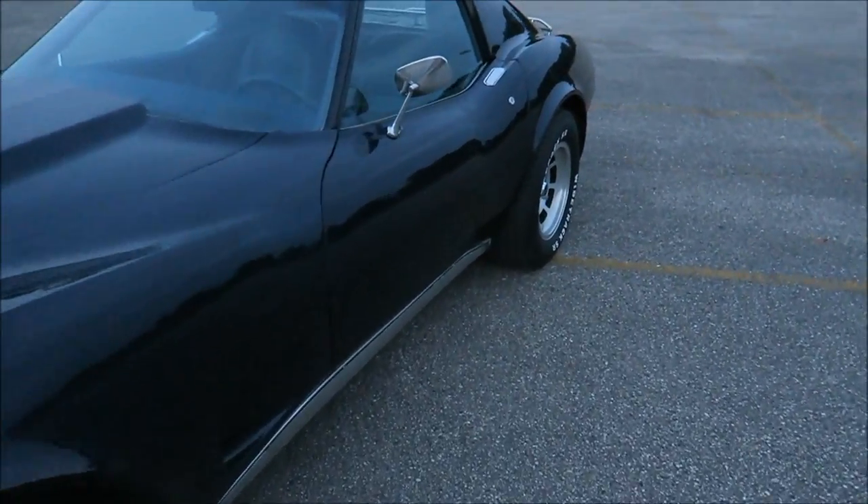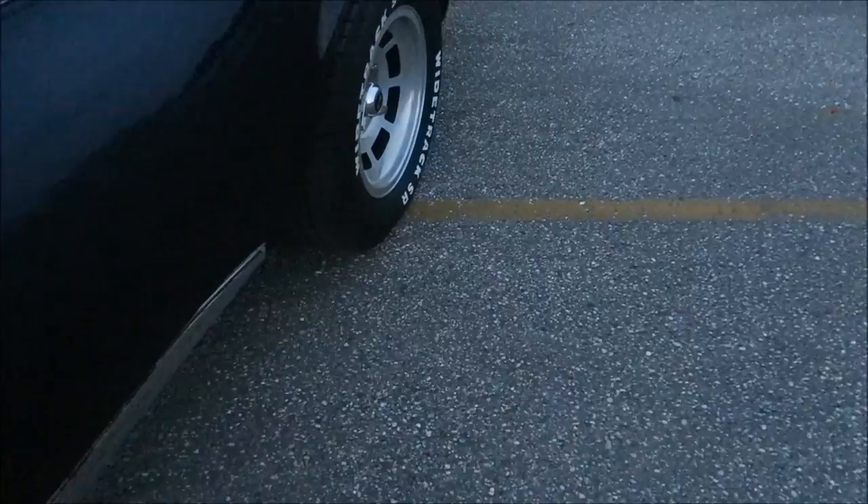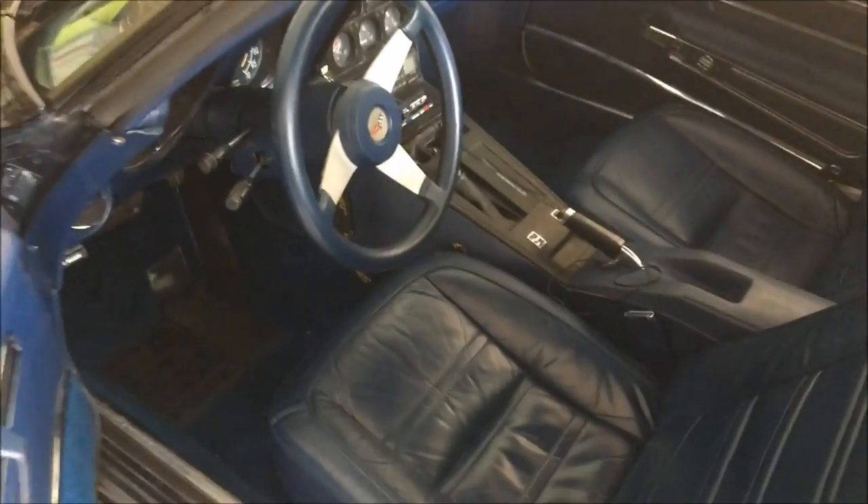We took it to have it looked at at a car dealership and they said this is one of the best condition '77 cars they've seen. They said I should go ahead and pull the trigger on it — they looked at it and said there's not a lot of rust on anything underneath and there aren't any major problems with it.